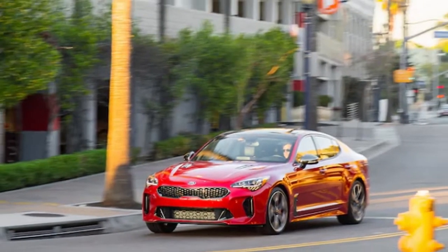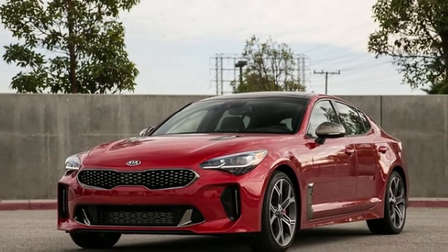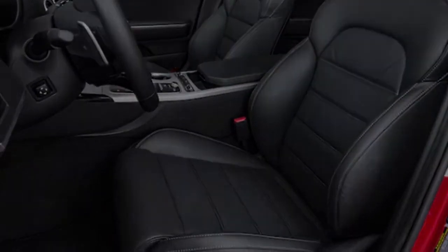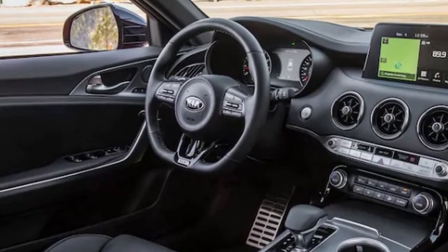Of course, you don't have to spend that much to get into a Stinger. A base 2.0-liter turbo starts at $32,800, and a base GT, which packs the same 365 horsepower punch as our car, starts just under $40,000.